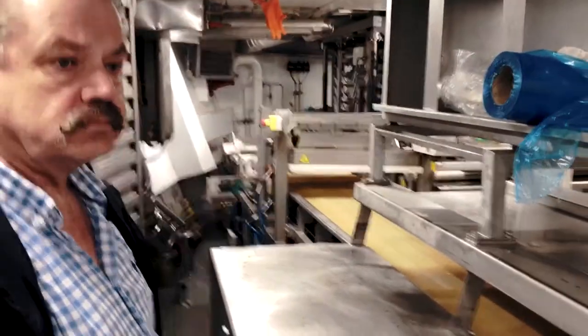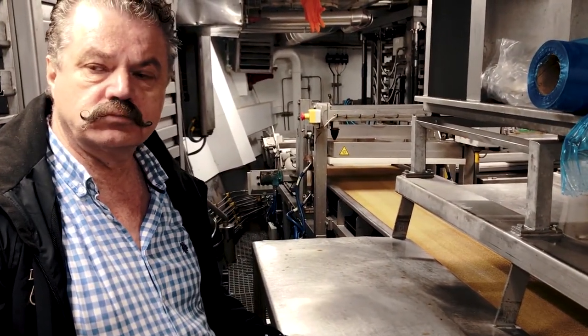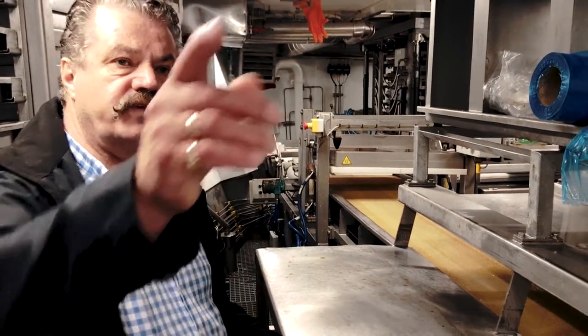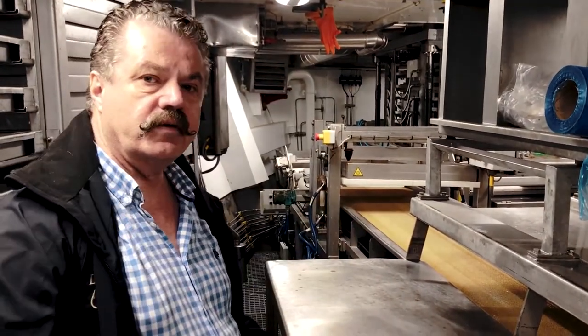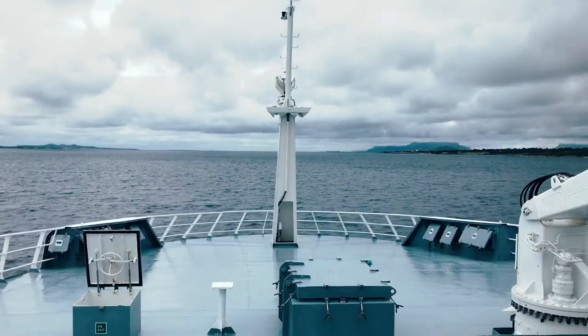So how long do you think the process is on average? Two and a half to three and a half hours — that's amazing. From when it's fished until it's minus 24 degrees inside the middle of the fish — the complete process.